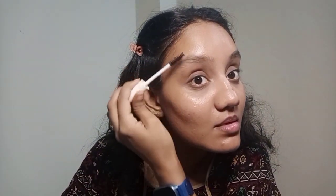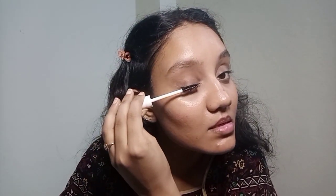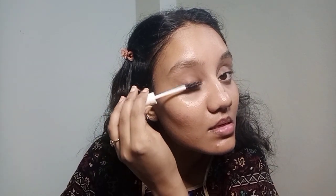The next step is for eyebrow and eyelash growth. I am going to apply a product from Amazon. This is a great product — it helps a lot with eyebrow growth and also with eyelashes.